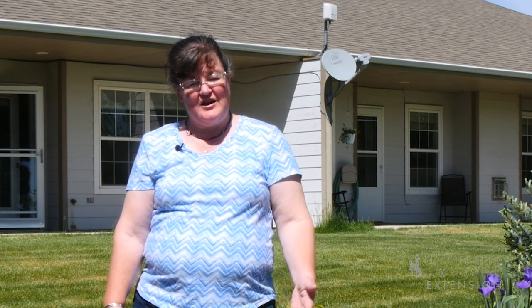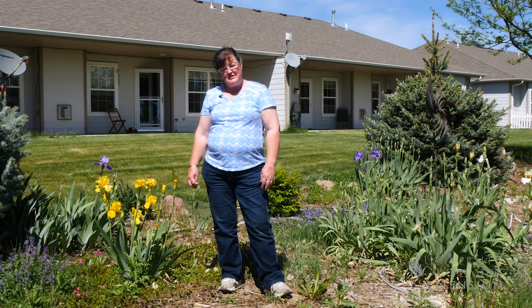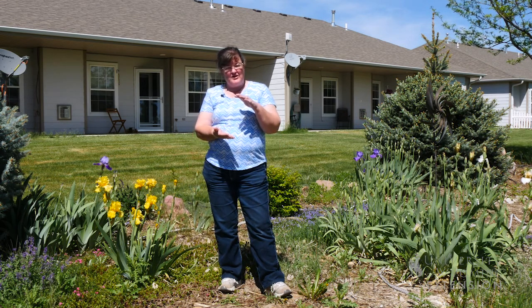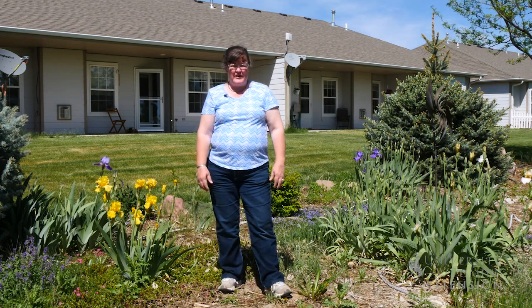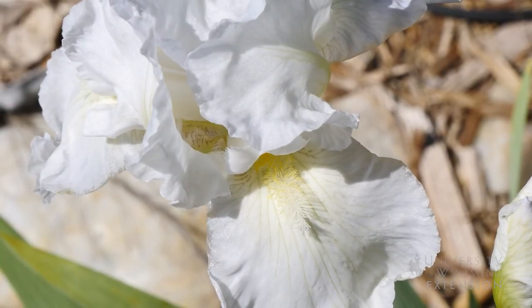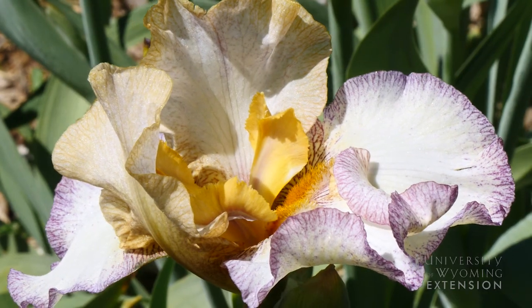Every once in a while we stumble across a yard that has a specialty in a particular type of flower and we get the opportunity to share that with you. This yard has quite a variety of iris in it, and they have everything from real short Siberian or Arctic iris up to some iris here that are over waist high. There are also a variety of colors from whites to even black and every color in between.